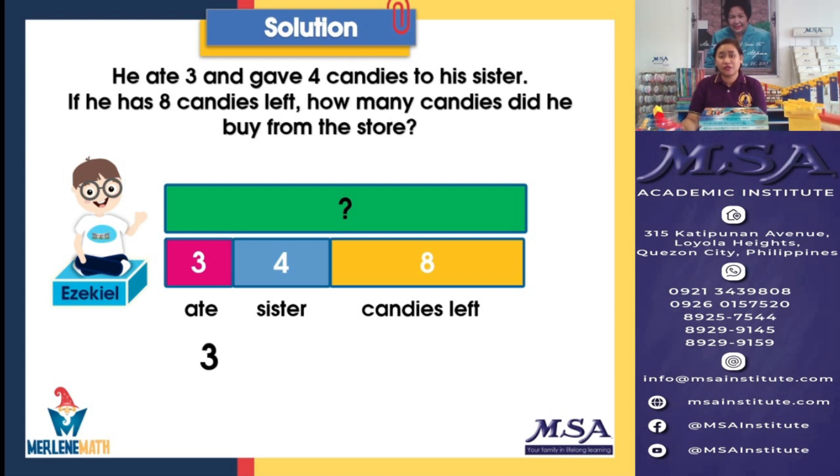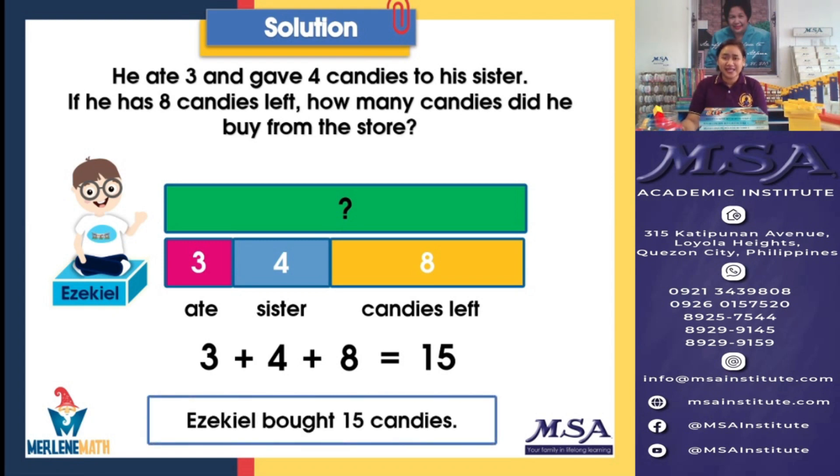So 3 plus 4, that's right, plus we need to add the remaining candies, 8. And our sum is — that was quick, and that is the right answer — we have 15. Therefore, the answer to our challenge problem is that Ezekiel bought 15 candies. Isn't it easy? This is your Merlin Singapore Math approach to problem solving: quick, yet gives you the correct answer.